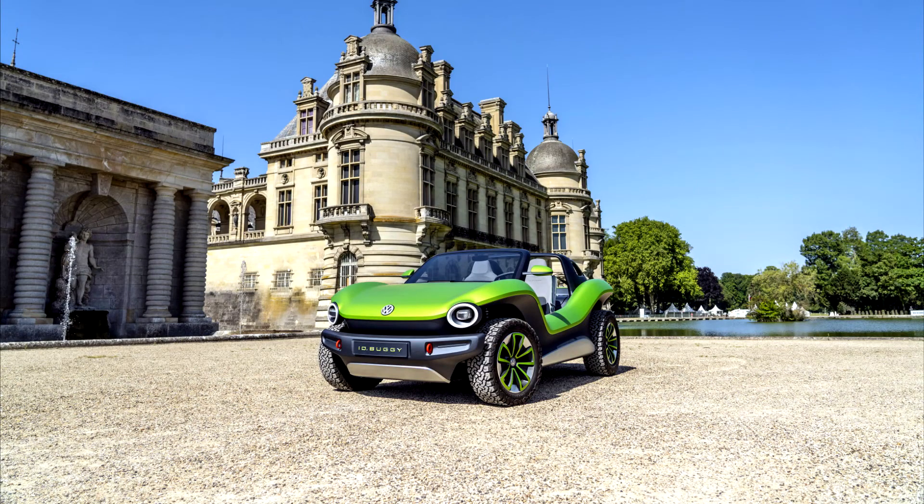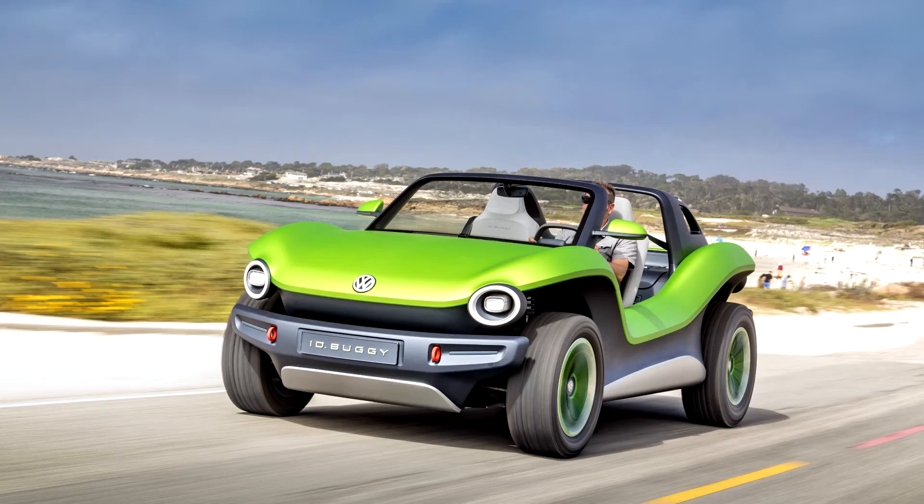Volkswagen ID Buggy 2019. No doors, no roof, no worries. A huge part of the fun behind the Volkswagen-based dune buggies of the 1960s, such as the classic Meyers Manx, was enjoying the outdoors as much as possible.